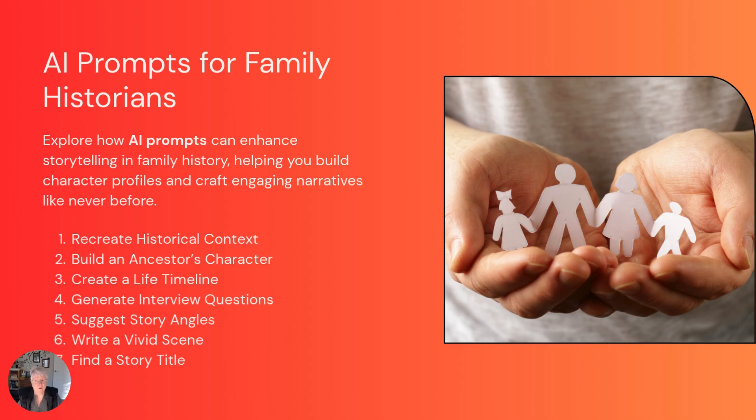These seven prompts will help you: recreate historical contexts, build character profiles, create timelines, generate interview questions, discover story angles, write immersive scenes, and craft compelling titles. Each of these techniques builds upon a traditional genealogy method, while opening creative doors you might never have considered.